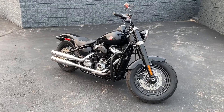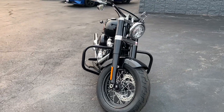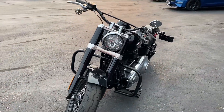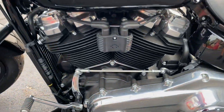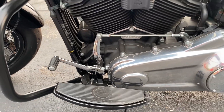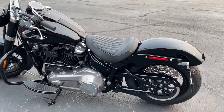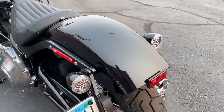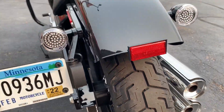Hey guys, we're back here with our 2021 Harley Davidson Softail Slim — a very nice bobber. This bike only has 42 miles on it and it's in great condition. Come around the side and check out the engine: it's a 107 cubic inch V-twin Milwaukee Eight with a six-speed manual. Around the back you can see it's belt driven and the tire is in very good shape.